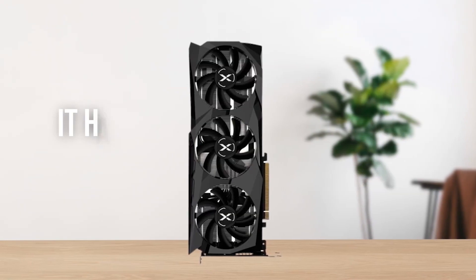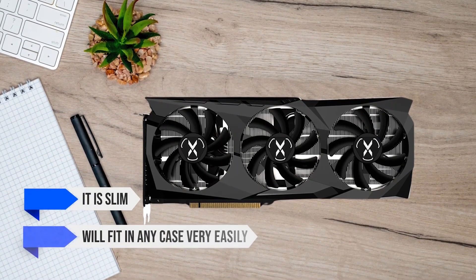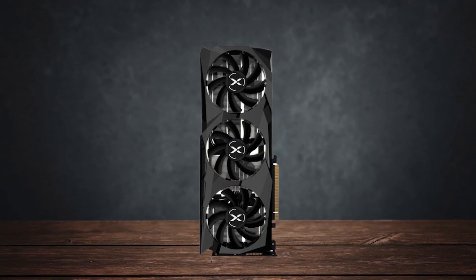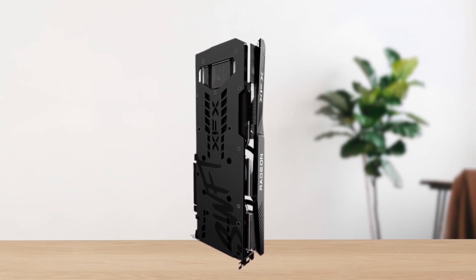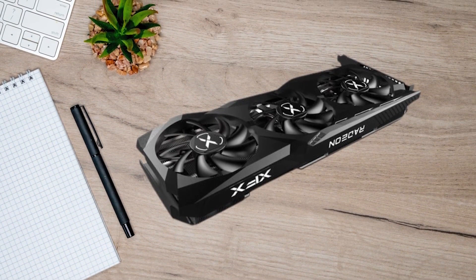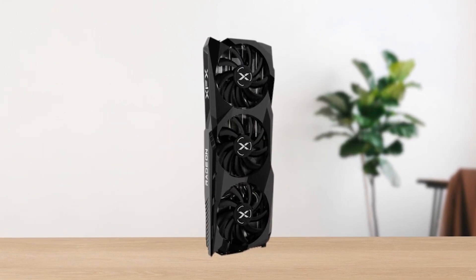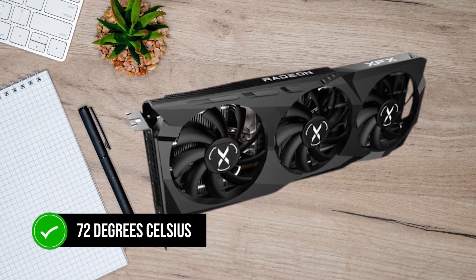Starting with the design of the card, it has a very simple dual slot design with three fans. It's slim and will fit in any case very easily, but since it's a triple fan card, it is quite long, so make sure there is plenty of room in your PC case. The backplate is made of metal, while the rest of the fan shroud is made of hard plastic trying to replicate the look and feel of metal. The cooling performance is excellent — the fans barely spin, don't make a lot of noise, and easily keep the GPU temperature at around 72 degrees Celsius during gaming.